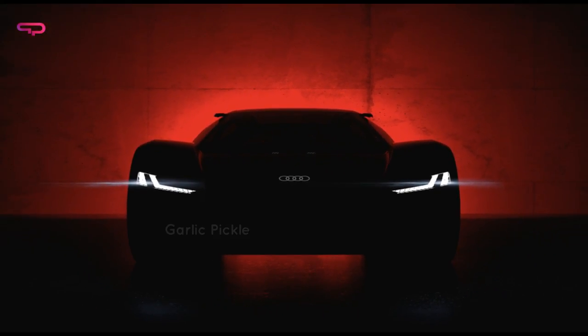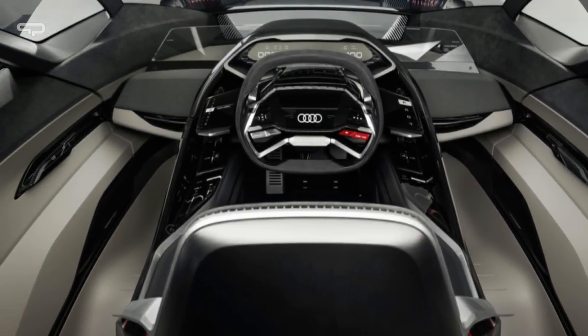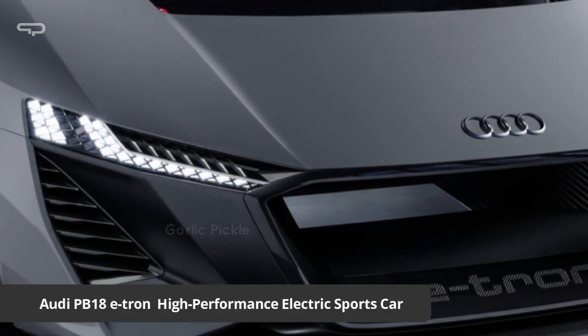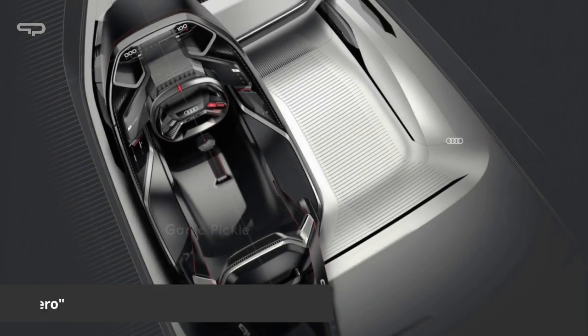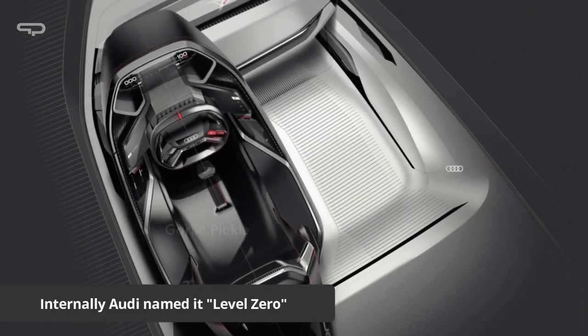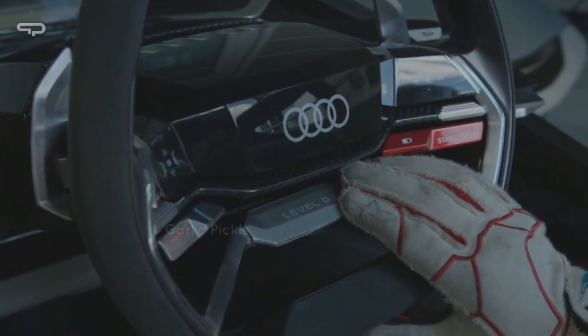For the first time, Audi is presenting a design and technical concept car at Pebble Beach Automotive Week in Monterey, California. The Audi PB18 e-tron is the high-performance sports car of tomorrow and it's an electric vehicle. Internally, Audi named it Level Zero. It is not just a supercar — it is also a race car.